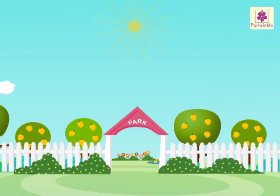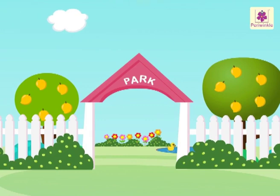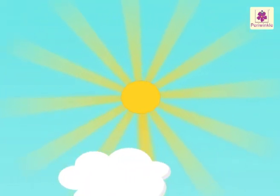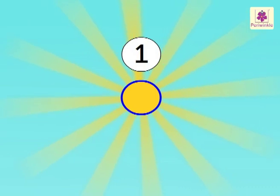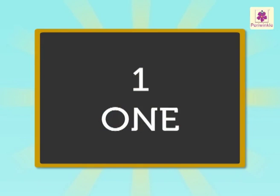Look, it's a beautiful sunny morning. Let's go for a walk in the park. Look at the sun. How many suns do you see? Let's count. One. There is only one sun. Now, let's spell the number one. O-N-E. One.